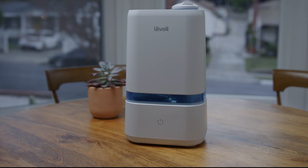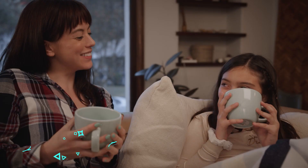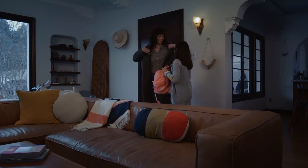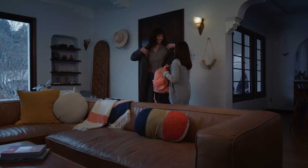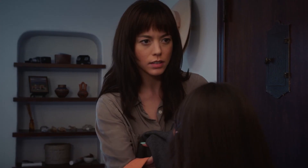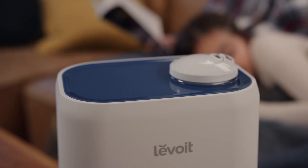Last but not least is our pick for the best budget humidifier, which is the Levoit Classic 200. Levoit is known for making some of the most reliable humidifiers on the market, and the same is true for this budget model. For under $50, you get a very well-made and reliable humidifier that works great and is easy to clean. The Levoit Classic 200 can cover an area of up to 500 square feet, which is pretty impressive for a budget humidifier, and has a water tank capacity of 4 liters — enough for about 40 hours of continuous use. The unit is very easy to use with single-button operation and an automatic shutoff safety feature that kicks in when the water level gets too low.